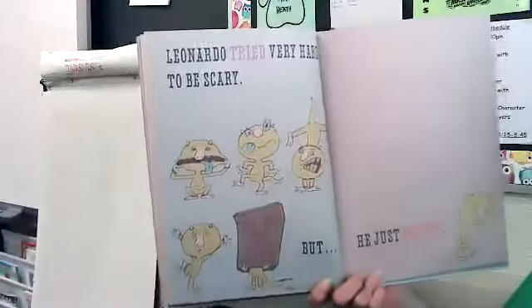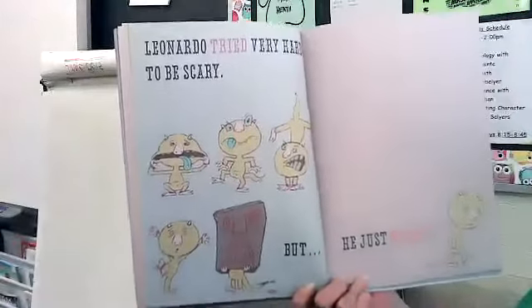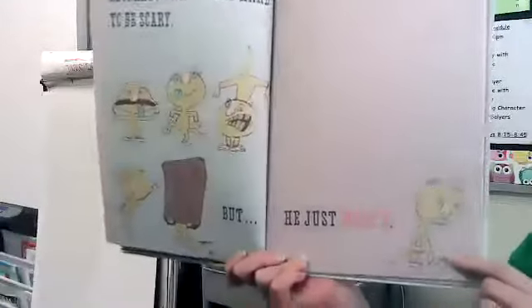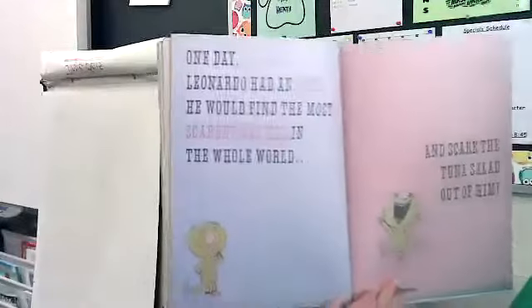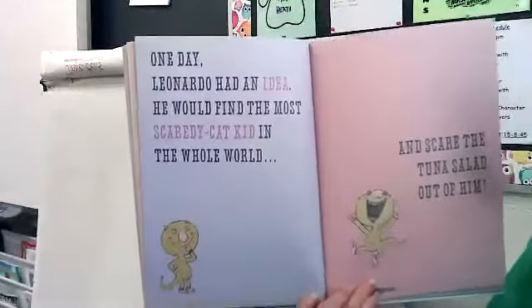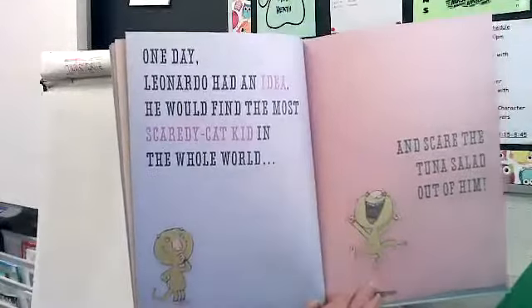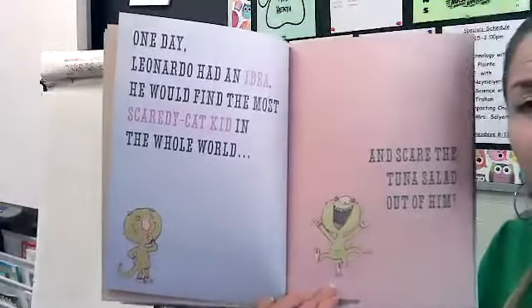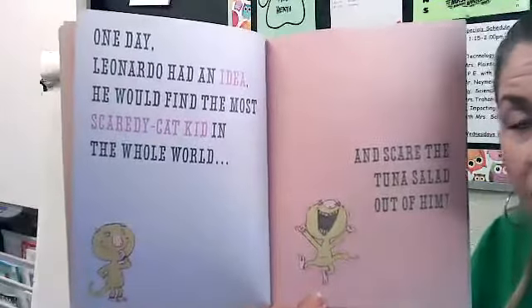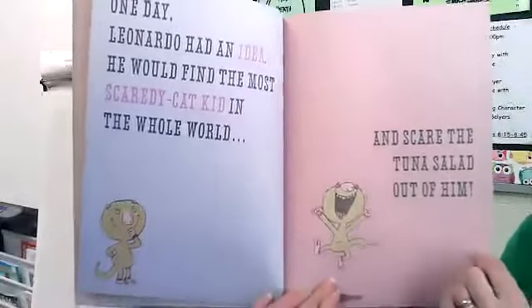Look at him making all his scary faces — he even put a bag mask on to try to be scarier. But he just wasn't. There he is feeling sad. This makes me think about the front cover when he looked sad. One day Leonardo had an idea: he would find the most scaredy-cat kid in the whole world and scare the tuna salad out of him. So he's gonna find this kid who's easily scared. He has a plan!